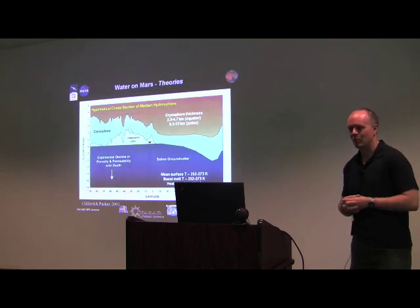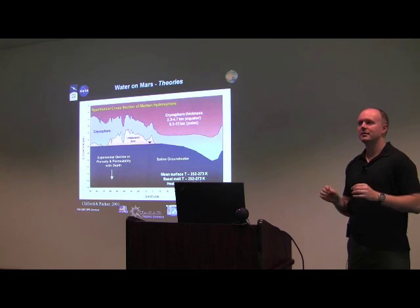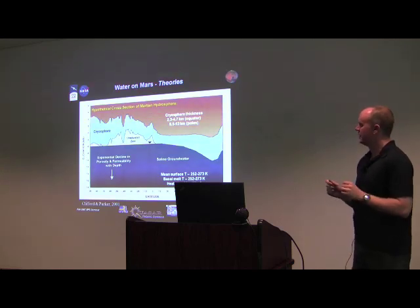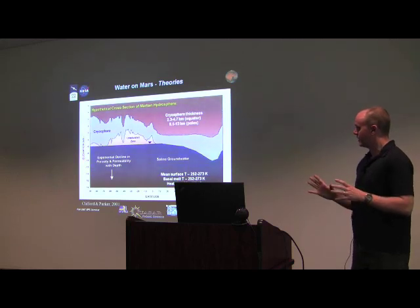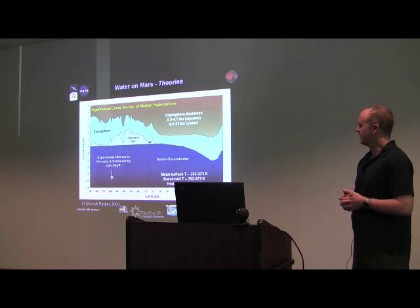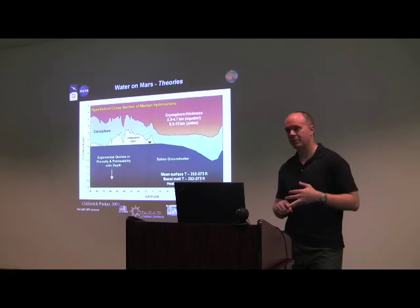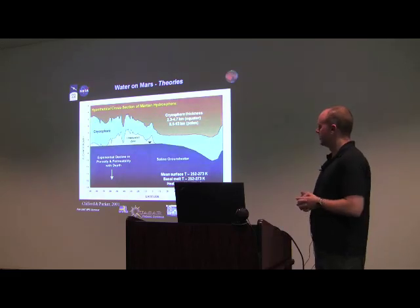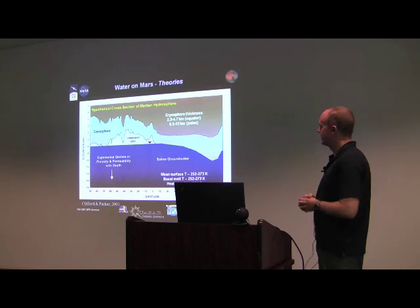A quick review of where we think we might be with water on Mars. This model illustrates why one would consider low-frequency techniques. Mars is essentially locked within a cryosphere a few kilometers to perhaps 10 kilometers thick — a frozen upper crust layer. At some depth, making reasonable assumptions about surface temperature and heat flux, that water will melt. The prevailing thinking is that if there's water on Mars today, it's probably at some depth, potentially kilometers thick, though there's other evidence for shallower pockets of activity — still under debate.